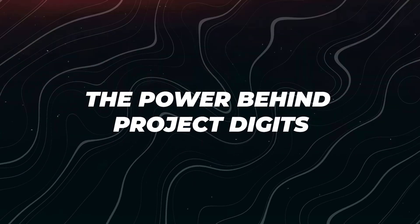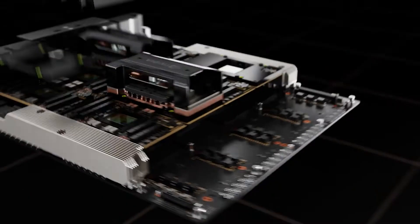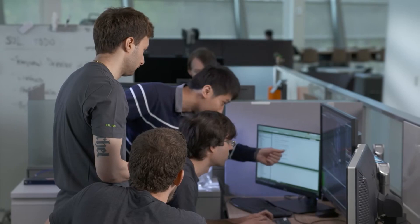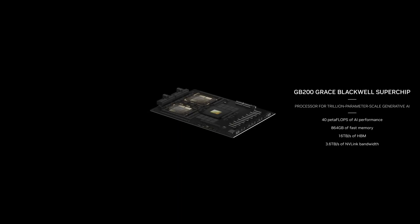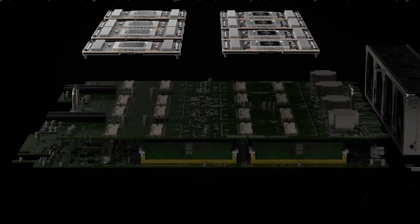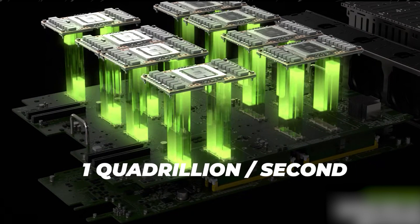At the heart of Project Digits lies the GB10 Grace Blackwell Superchip, a marvel of engineering that combines cutting-edge performance with remarkable efficiency. This compact chip delivers up to one petaflop of AI performance, meaning it can perform a staggering one quadrillion calculations per second.